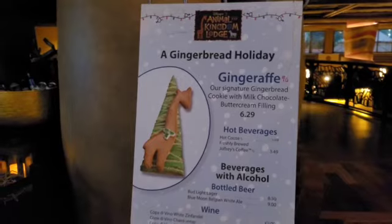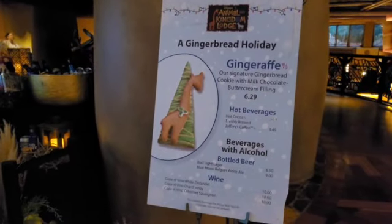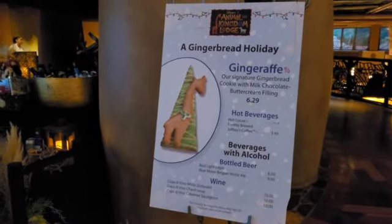Not only is there a gingerbread display, but you can also take home your own little Ginger-Raffe as well. There were breathtaking views from downstairs in the lobby, but let's head up to the famous bridge and get some aerial views.